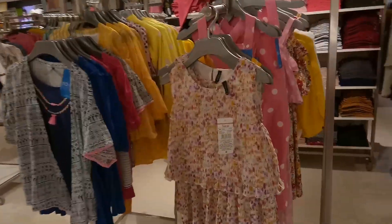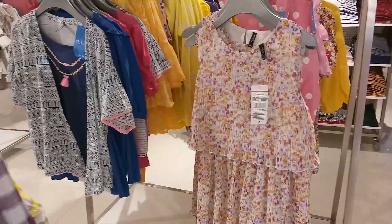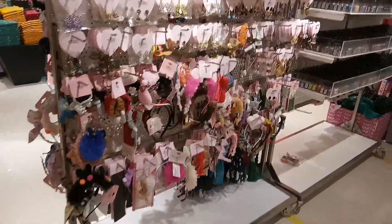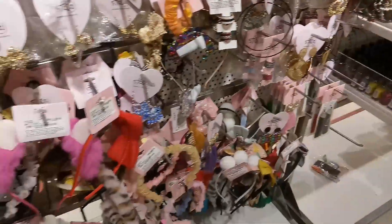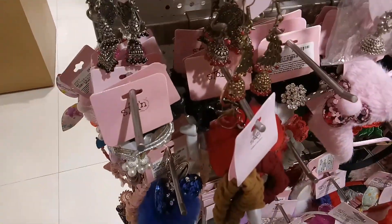Here we have gift vouchers. We have a gift voucher which can be used all over India in any Reliance store. Here we also have kids hair accessories, nail colors, handbags, clutches, etc. There is a section here and a nice area to browse.